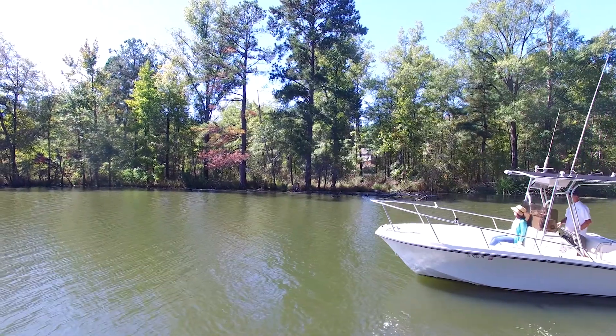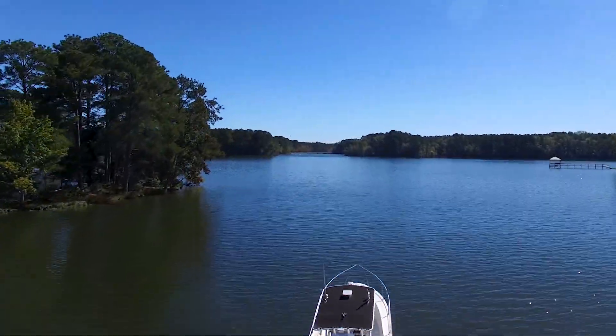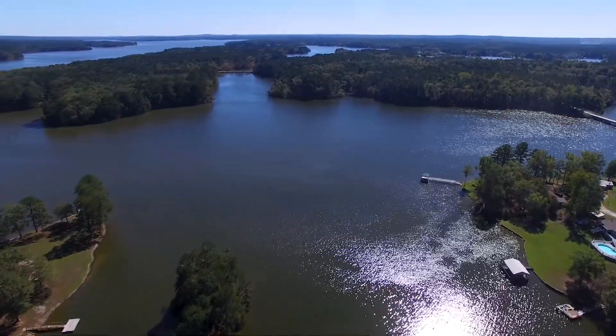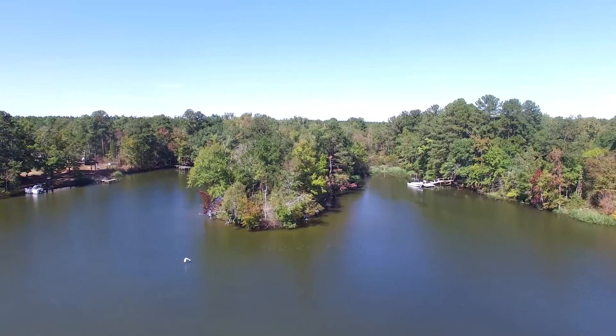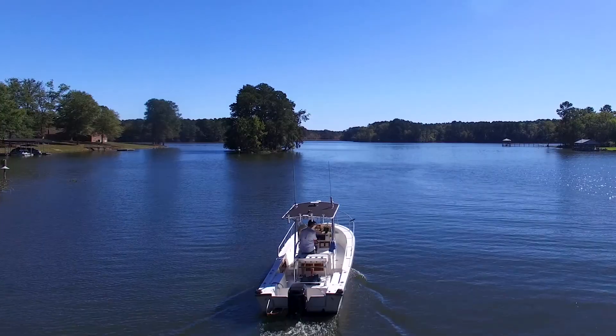Lake Wateree is known for its great fishing, abundant wildlife, and unspoiled natural views. With the 238 acre Lake Wateree State Park and a 1,600 acre conservancy home to whitetail deer and bald eagles, nature is king here and you get to live in its castle.